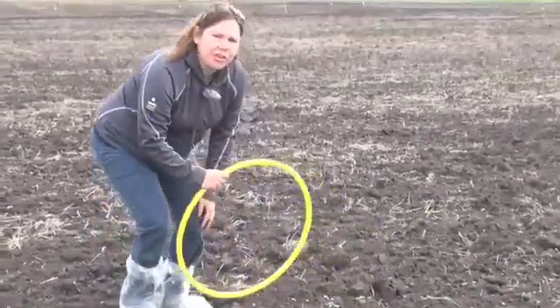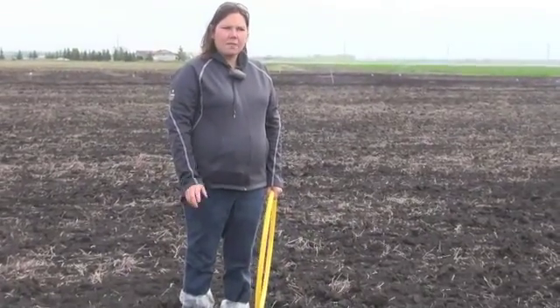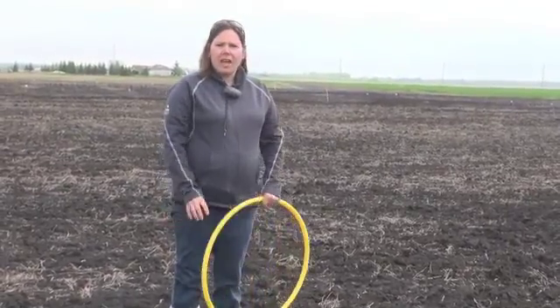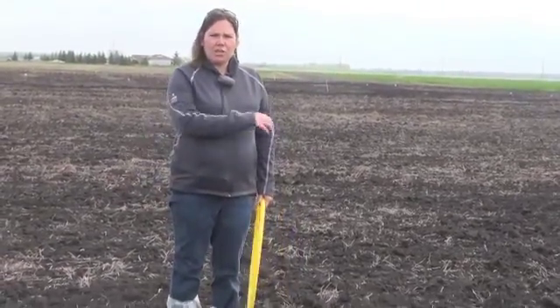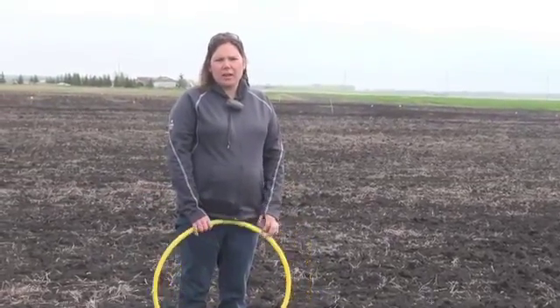There are 31 plants here per quarter meter squared. Take that 31 times by four and divide by 10 — so you're at about 11 plants per square foot here in this variety. For randomization, you would want to make sure that you did several hoops throughout the field so that you had a good average.